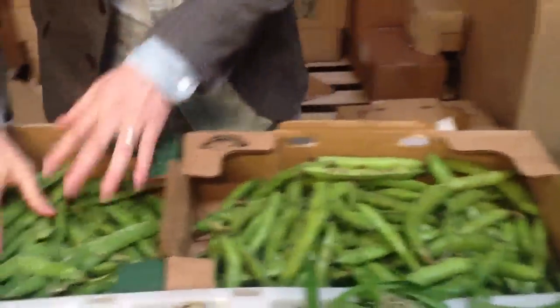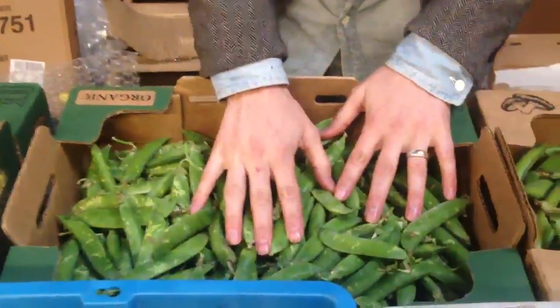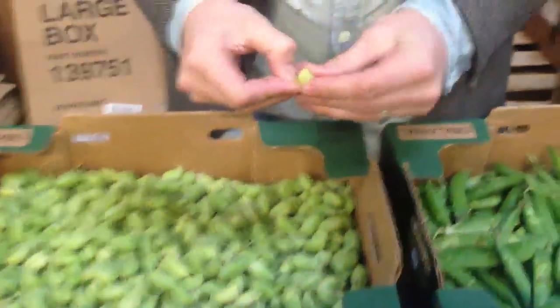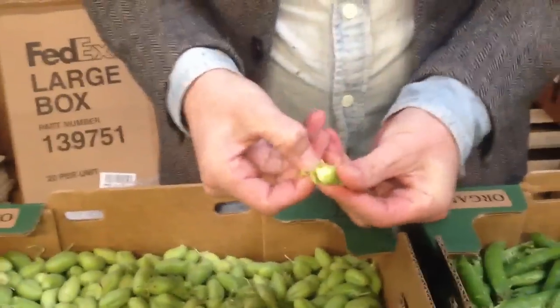Fava beans, English peas from the Santa Monica Farmer's Market — really sweet, not starchy. And of course fresh garbanzo beans, which are always fun, albeit a bit labor-intensive. Thanks for your support, Chef, and we look forward to working with you this spring and summer.